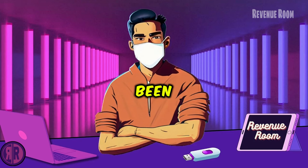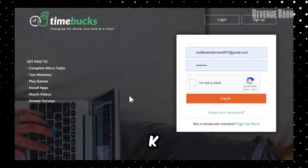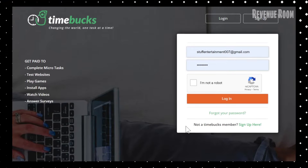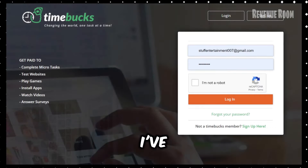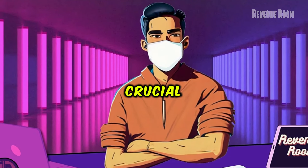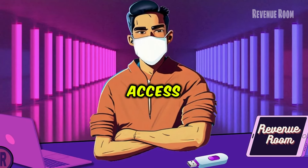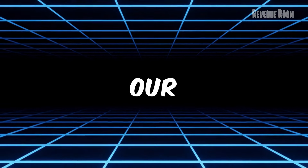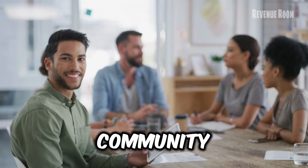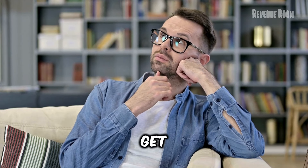The website I've been discussing is Timebox.com. When typing it into your browser, make sure to spell it exactly as I've spelled it out. Also, here's a crucial tip: to support the Revenue Room channel and ensure you access all the features we talked about today, use the direct link in our video description. This way, you'll be registered under our community and we'll be able to assist you with any questions as you get started.